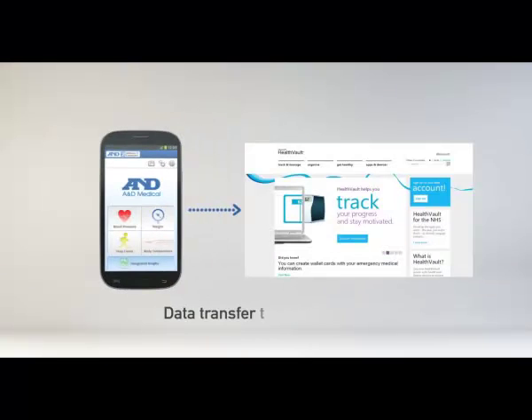Data that is recorded on a smartphone can be transferred to different services. In the UK, it is synchronized with HealthVault by Microsoft Corporation.